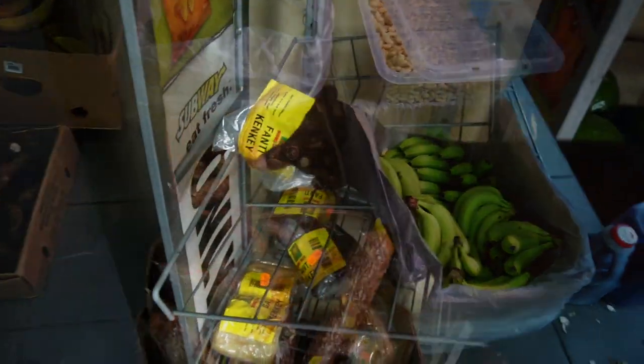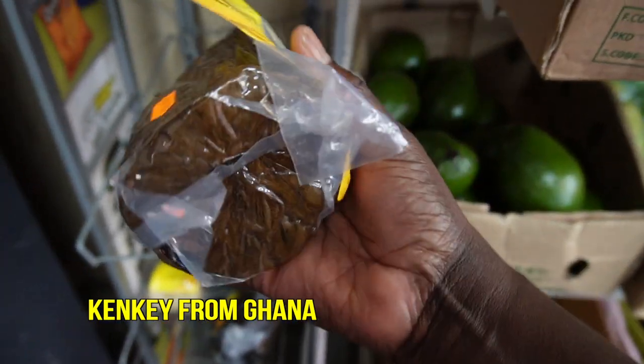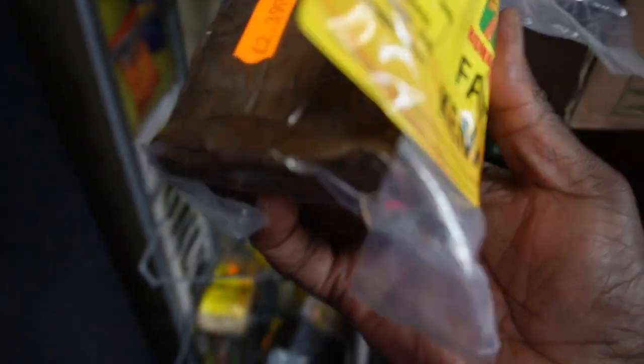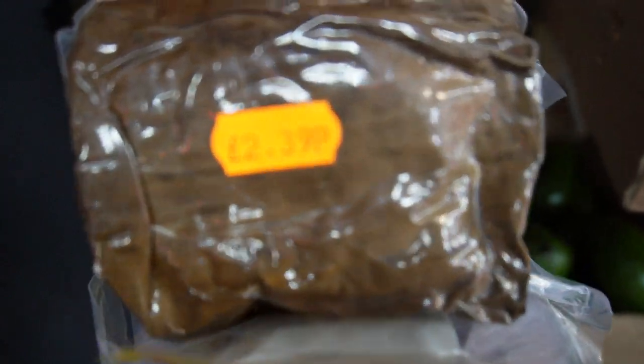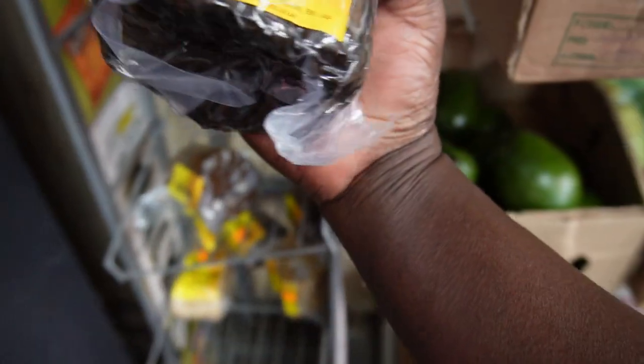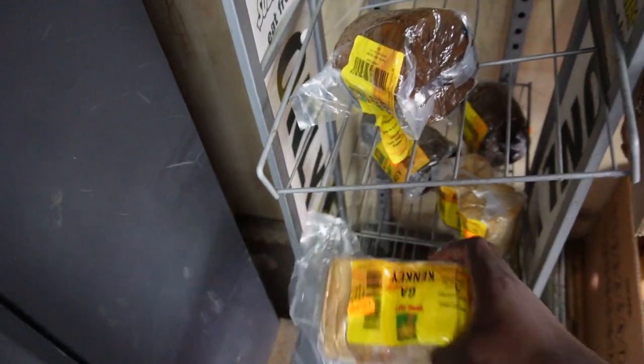Wow guys, they also have Fanti Kenke here! Do you see that? That's Fanti Kenke, and how much is it? It's £2.39. They also have different kinds of Kenke here — Fanti Kenke as well, and they have Gank Kenke which is well prepped.